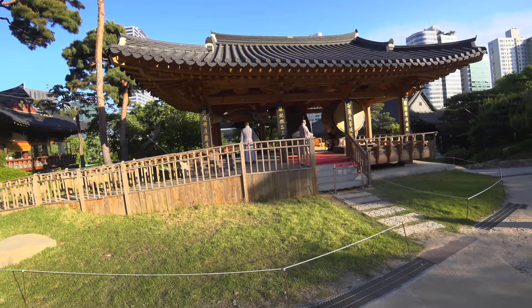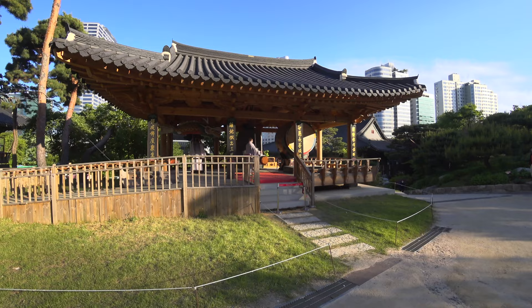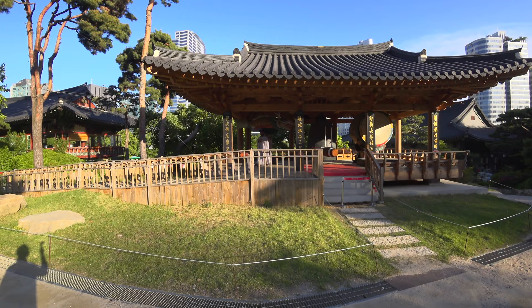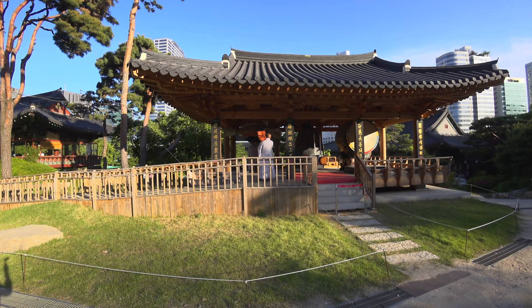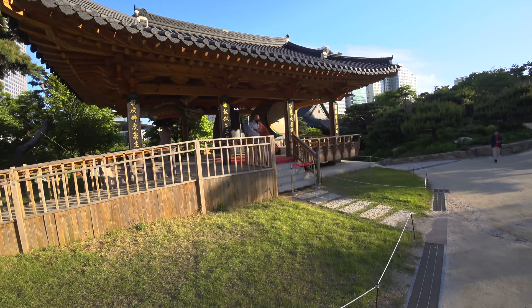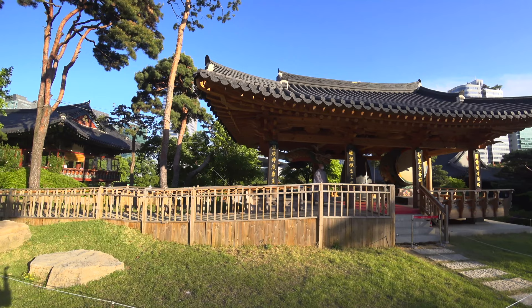Do you see that dragon figure there? It is a mix between a fish and a dragon. Impressive.